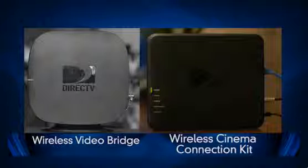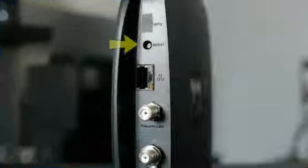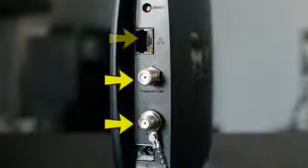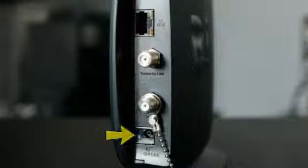While the Wireless Video Bridge looks similar to the Wireless Cinema Connection Kit, there's only one LED light on the front of the Wireless Video Bridge. On the back of the device, there is a reset button, an Ethernet port which is disabled, coaxial in and out ports, and the power connection which uses the EPS 10.